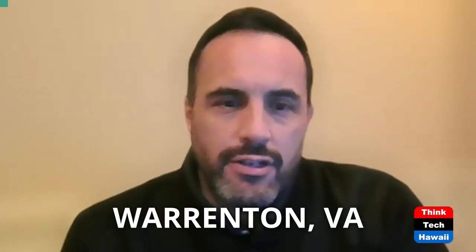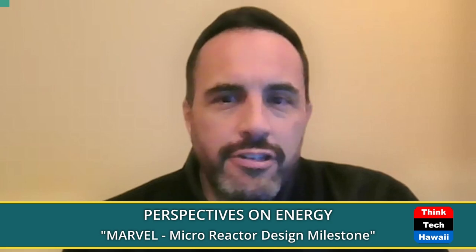Good afternoon everybody. This is your host Guillermo Sabatier on today's Perspective Energy here on ThinkTech Hawaii, and today we're going to talk about the MARVEL program from the DOE — Micro Reactor Technology Moves to the Next Level.